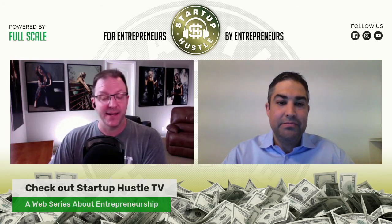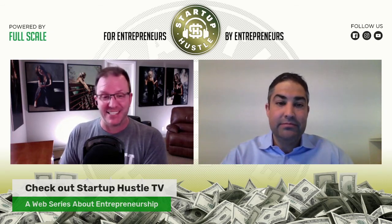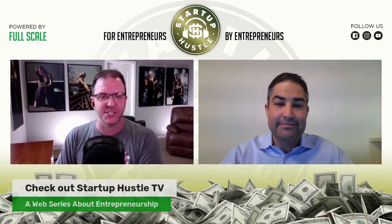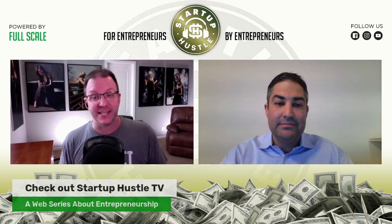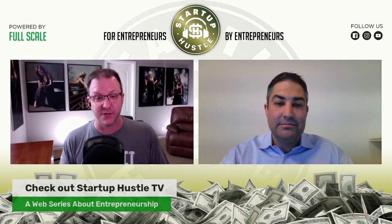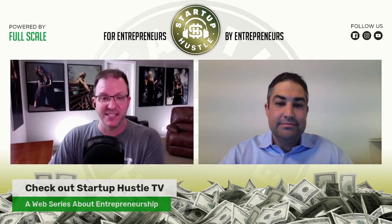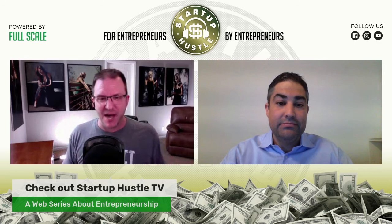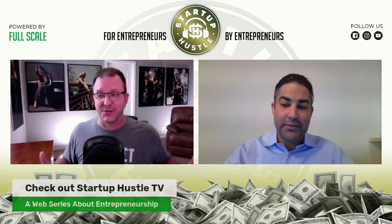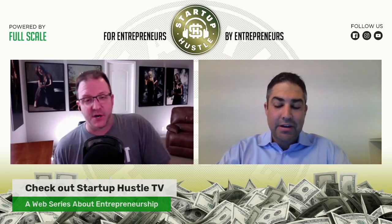I've got to thank the people of the live stream chat today for making my job easier — so many questions, so much interaction. If you want to catch the podcast episodes early, find us on Facebook — just go to the search bar and type in Start a Puzzle. Now with the Founders Freestyle, we give our guests an opportunity to sum up today's topic — really anything you want. Chris, how do you want to leave us on this episode of Start a Puzzle?